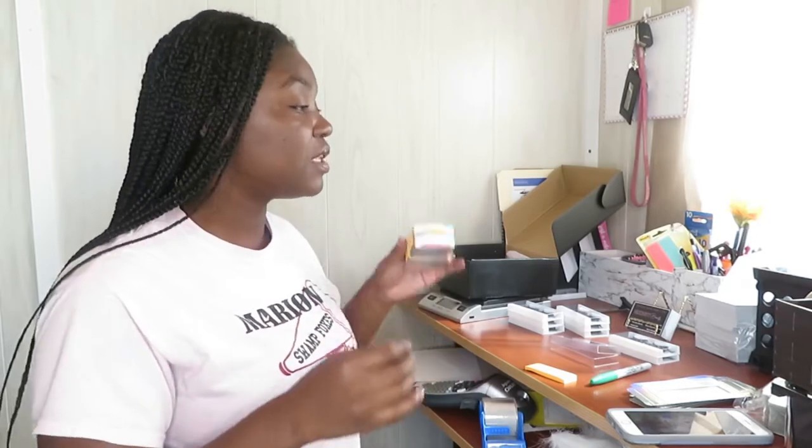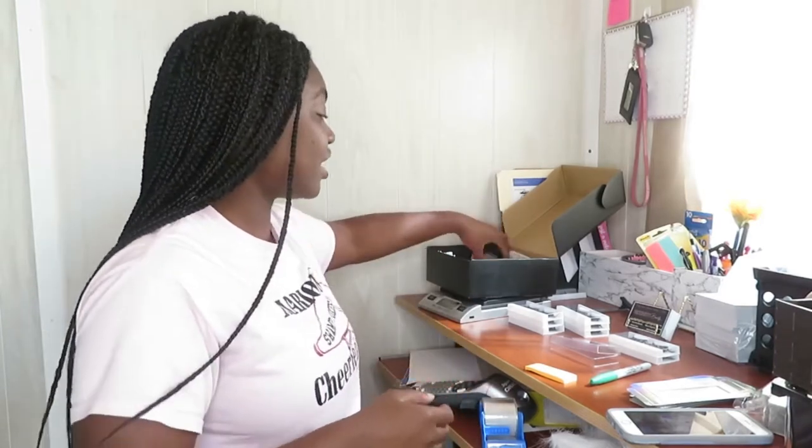Usually if you get a 20-piece wholesale order I put them in poly mailers with bubble wrap, but since I don't have the bubble wrap right now she's going to get the box. Generally if you get 20 and up they go in different little boxes.